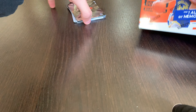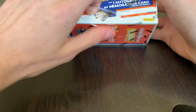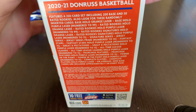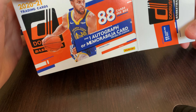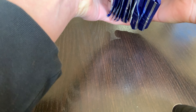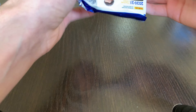Now let's get into this Donruss Blaster from 2020-2021. If you haven't yet, check out my last video on this — I had one of the best blaster boxes, really crazy stuff. This box has 88 cards, 8 cards per pack, 11 packs per box, and you get one auto or a memorabilia card guaranteed. Really nice stuff.